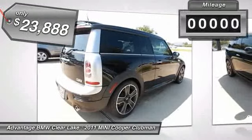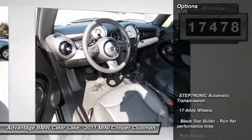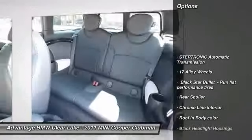This vehicle has less than 20,000 miles. Here are some of this vehicle's great options: fog lights, rear spoiler. Your new ride is just a phone call away.